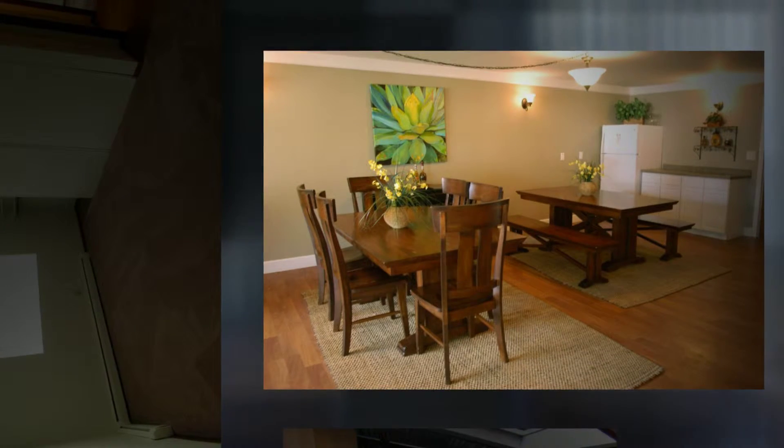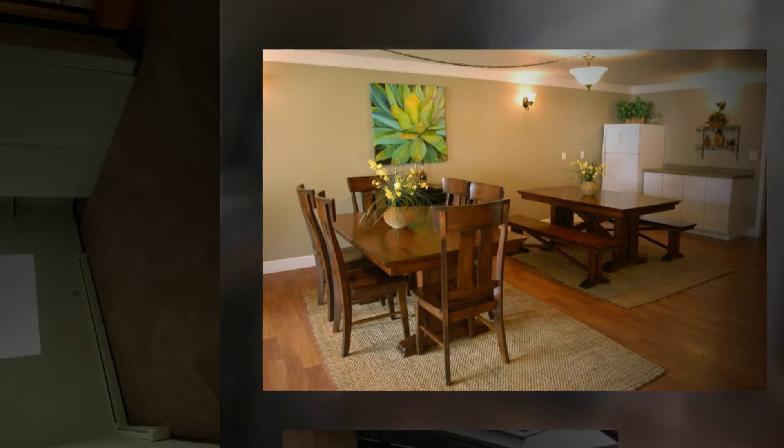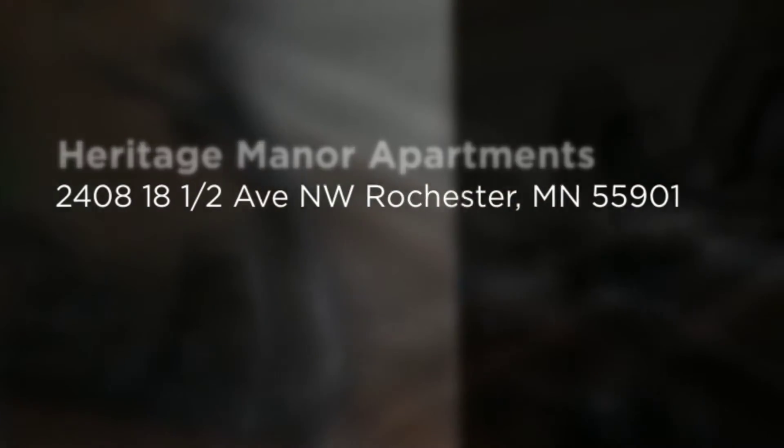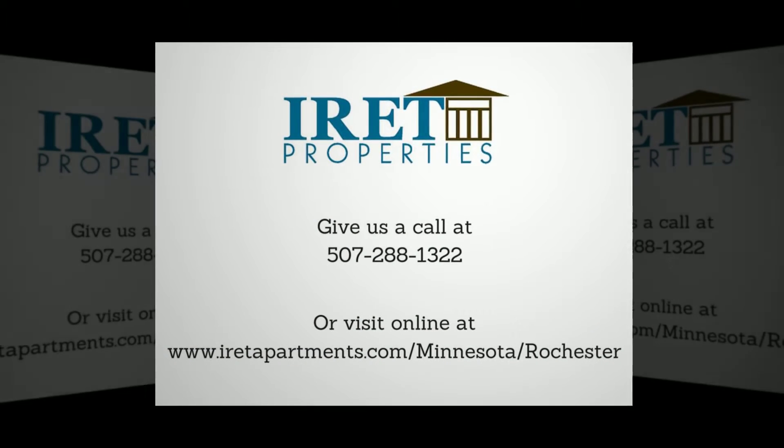Give us a call at 507-288-1322 or visit us online to fill out an availability form. We can't wait to help you move into your new home today.